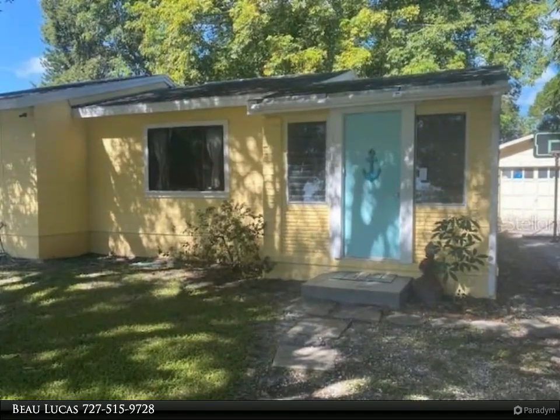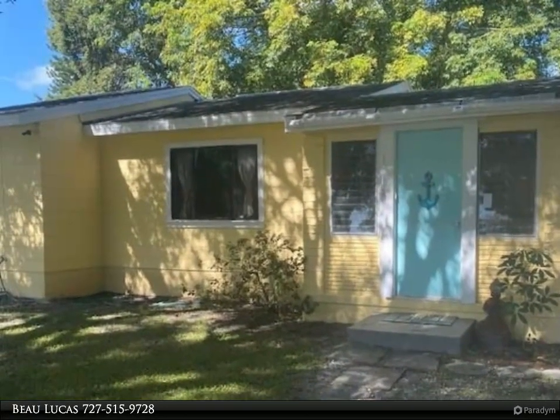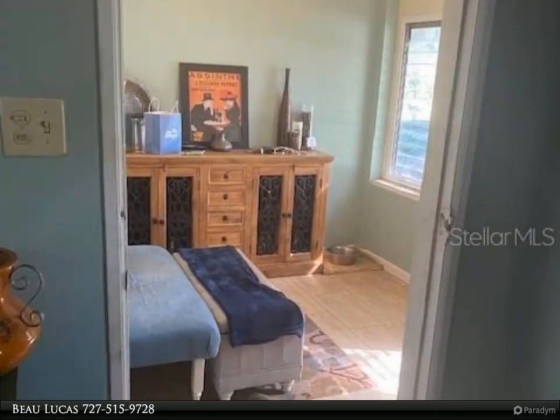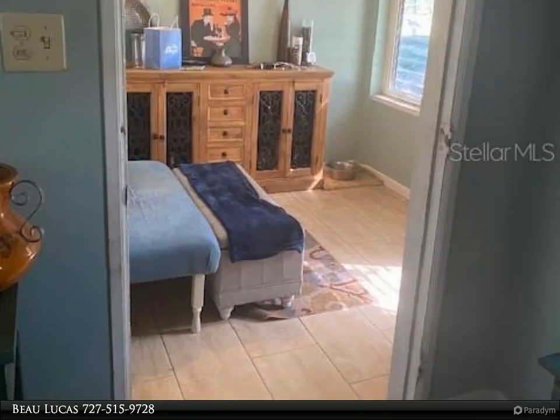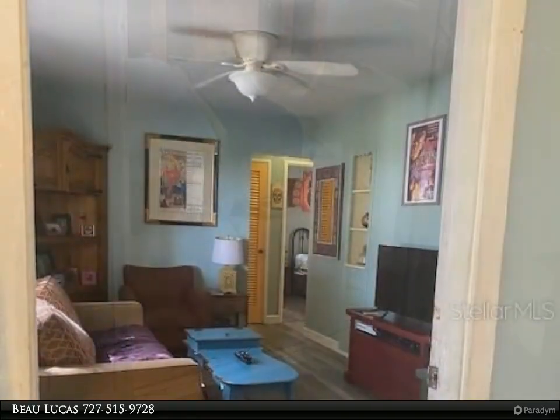This Dalton Wade Real Estate Group property video is presented by Bo Lucas. Cute bungalow in North St. Petersburg with beautiful mature oaks, bamboo, and other trees that create a very zen vibe. The home is a cozy two bed, one bath with a small laundry area.